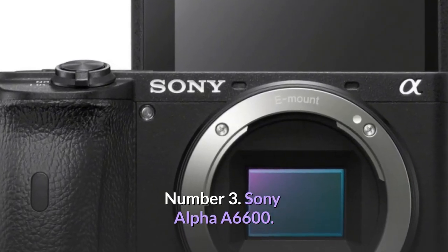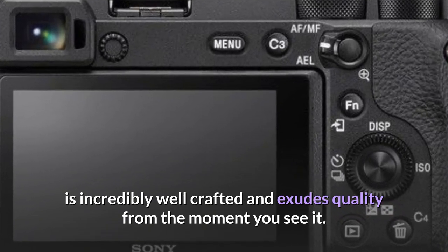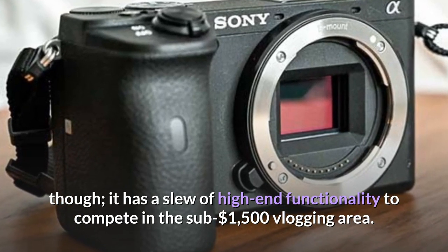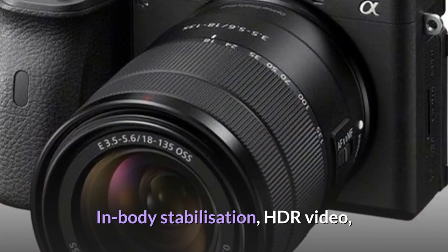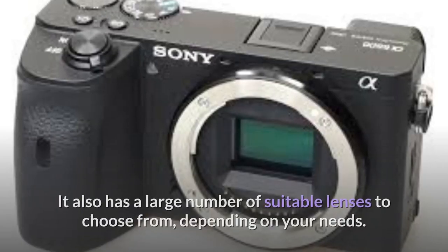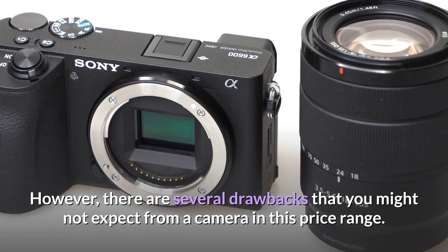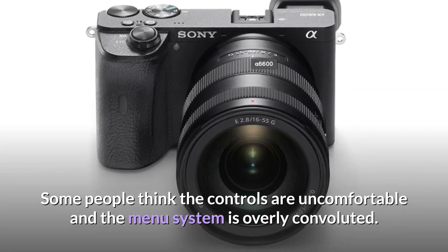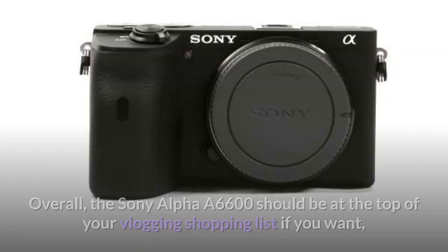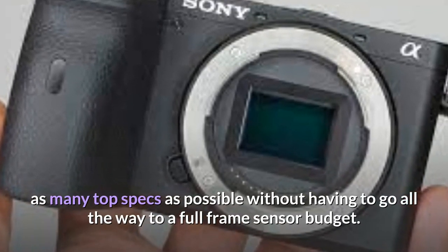Number 3: Sony Alpha A6600. The Alpha A6600 is incredibly well crafted and exudes quality. It has a slew of high-end functionality to compete in the sub-$1,500 vlogging space, including in-body stabilization, HDR video, and real-time AF for video. It also offers a large number of compatible lenses to choose from. However, some drawbacks include controls that feel uncomfortable, an overly convoluted menu system, and an annoyingly small image preview area on the LCD for a camera at this price. Overall, the Sony Alpha A6600 should be at the top of your vlogging shopping list if you want top specs without going to a full-frame sensor budget.